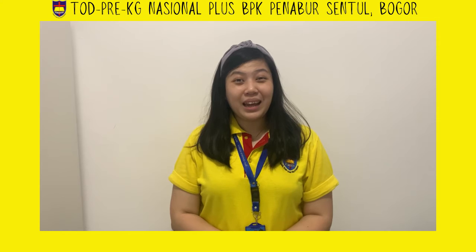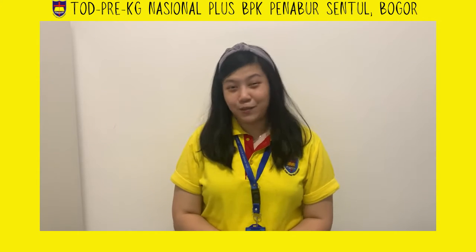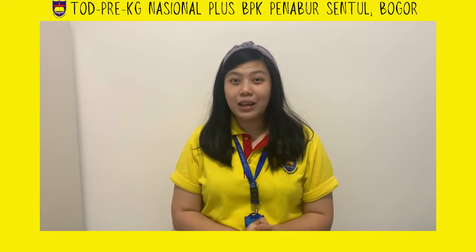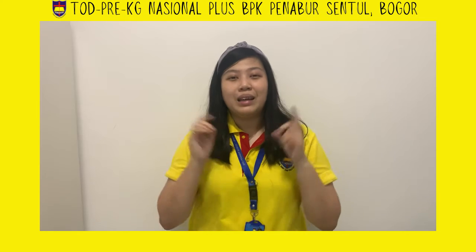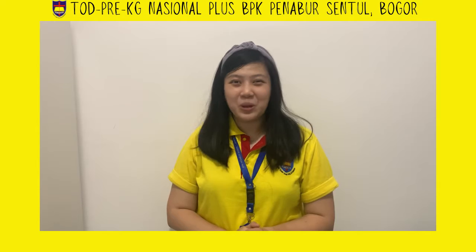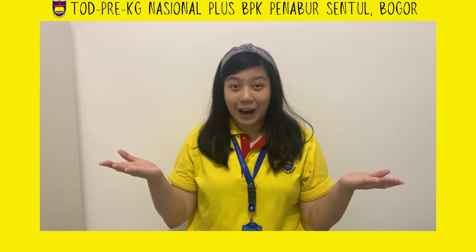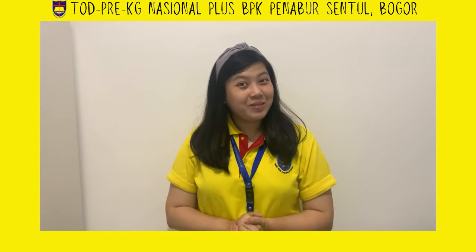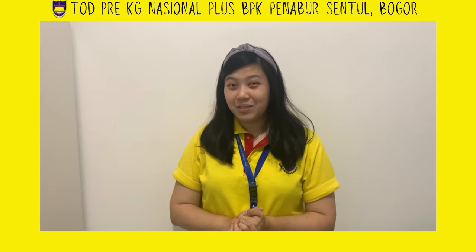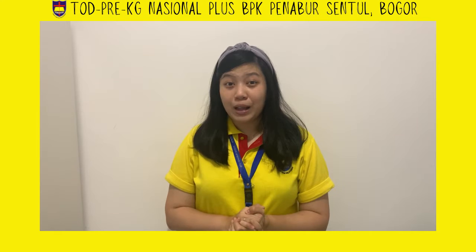Hello Preschool A, good morning! We meet again. In today's video, we are going to color the picture that you saw this morning in our circle time. Do you still remember what we talked about yesterday and today? Which planet do you remember? Yes, very good!